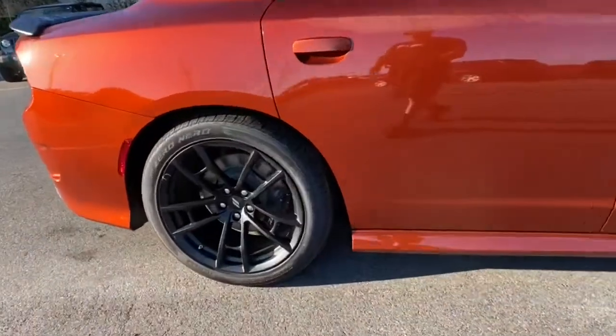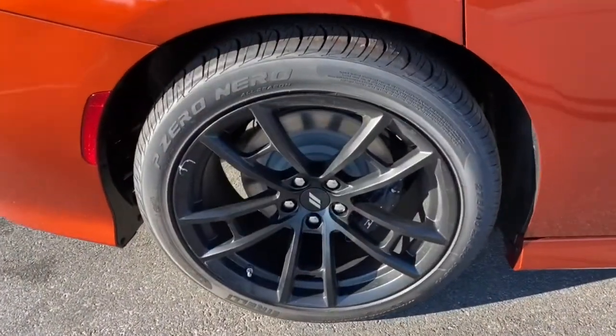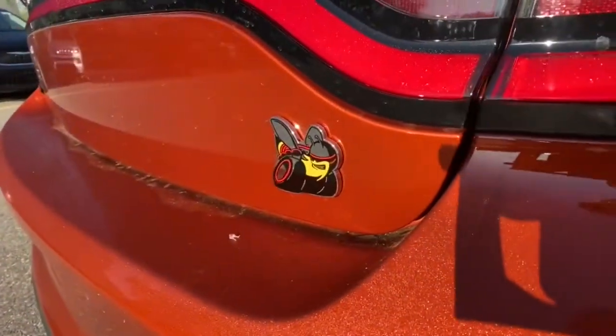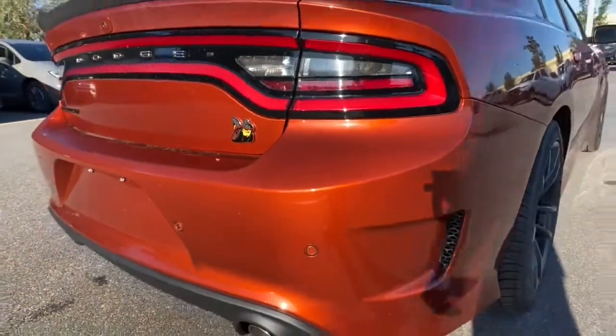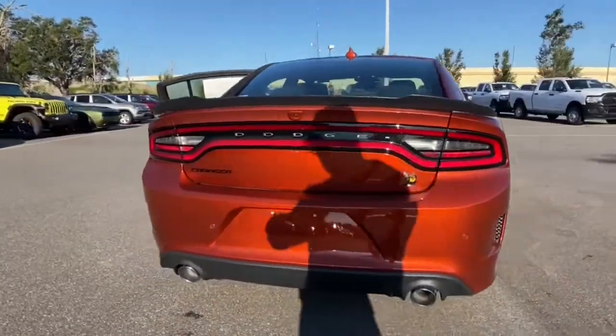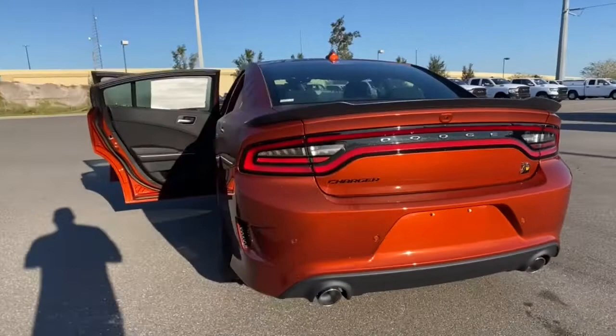These are just some of the great options this vehicle comes with: keyless entry, backup camera, fog lamps, eight-cylinder engine, remote engine start, keyless start, premium sound system, heated mirrors, satellite radio, and Bluetooth connection.